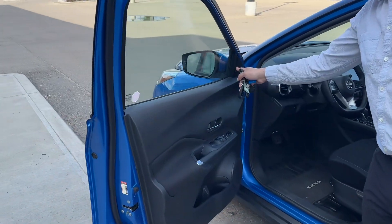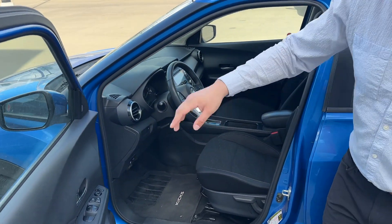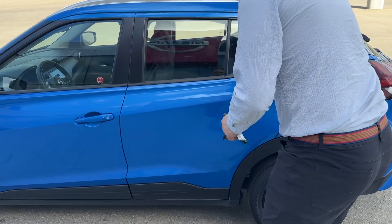You have blind spot assist on the vehicle, very nice cloth seating. You have a heated steering wheel and heated seats in the vehicle as well, and a very nice screen. I'm going to go inside here — let me open the back there as well.